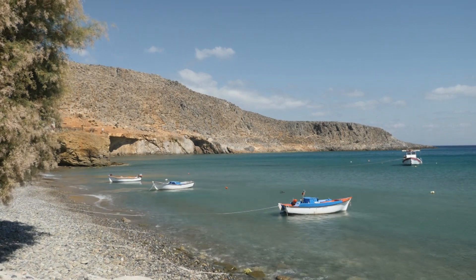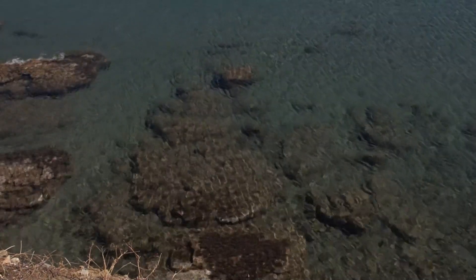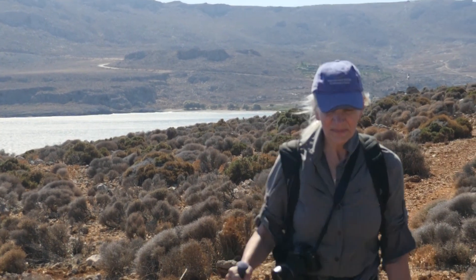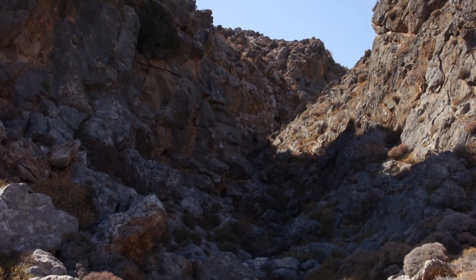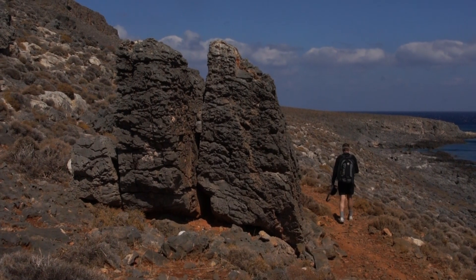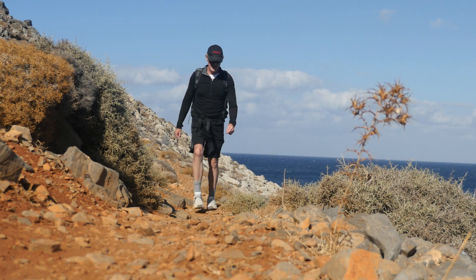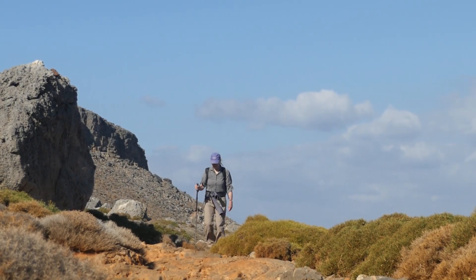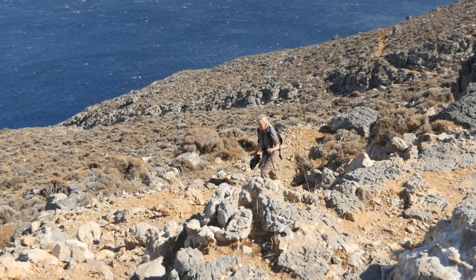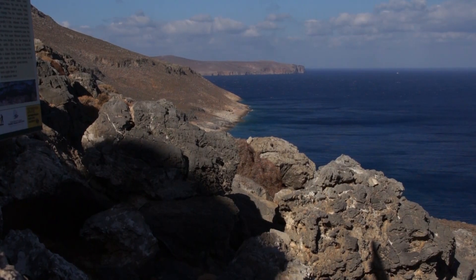After our delicious lunch, we're making our way along the coast of Kato-Zakros to a cave with stalactites and stalagmites. It looks like a little gorge. After some cursing and swearing and climbing over lots of rocks, we've made it to the cave — yay! This is the coast from the cave entrance.